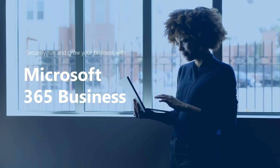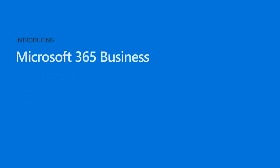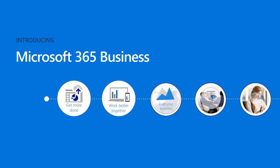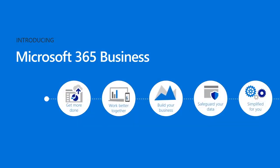In this webcast demo, we're really excited to show you how Microsoft 365 Business can help you securely run and grow your business. Microsoft 365 Business is a complete, integrated solution that helps you securely run and grow your business by bringing together the best-in-class productivity of Office 365 and sophisticated security and device management tools.